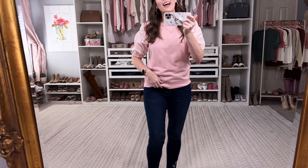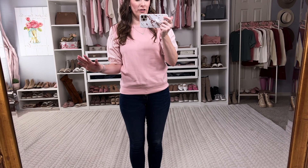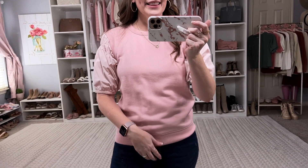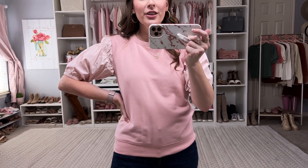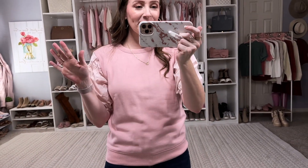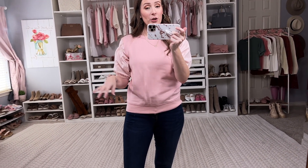This first outfit is adorable for fall! This mixed media sweater from Free Assembly is adorable — I love the color. It comes in a few other colors as well, but it has this crinkly sleeve, and I just think it's beautiful. It has these little almost bubble sleeves, and this part is like a sweatshirt material. I'm in an extra small.